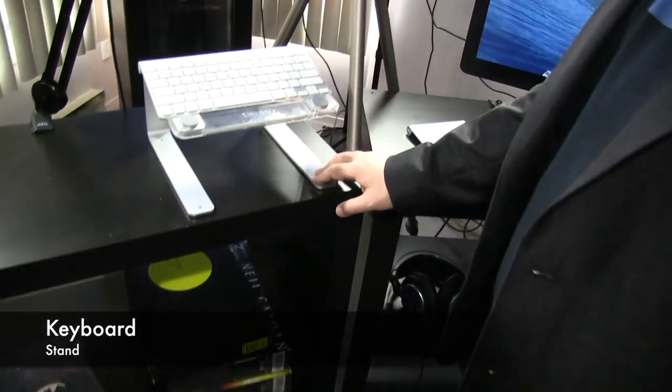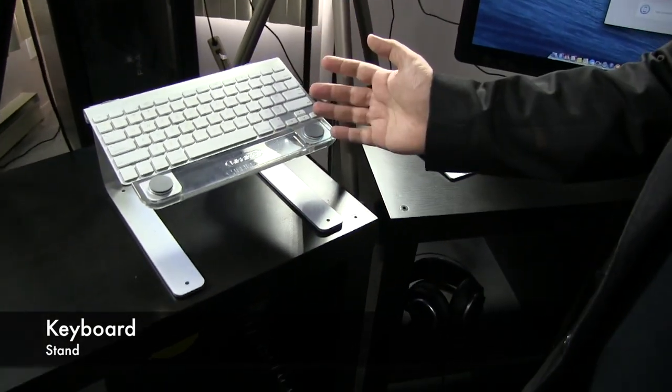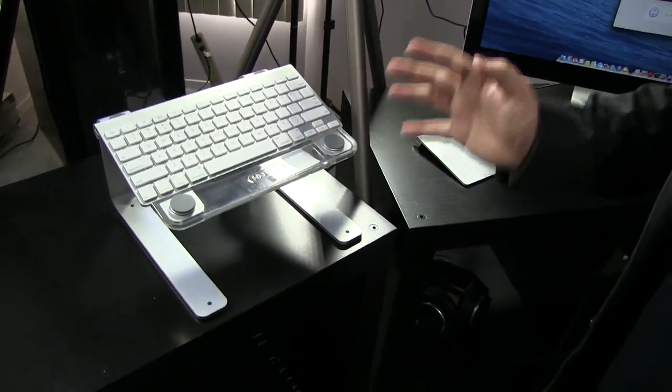Here I have a stand. I used to use it for my MacBook Pro. I'm using it just for the keyboard now because that's all I really need — I'll show you why in a second.